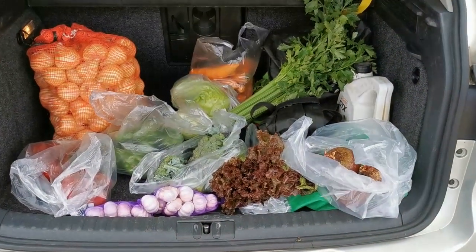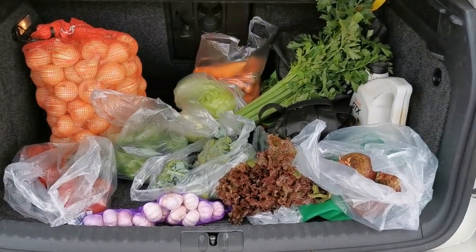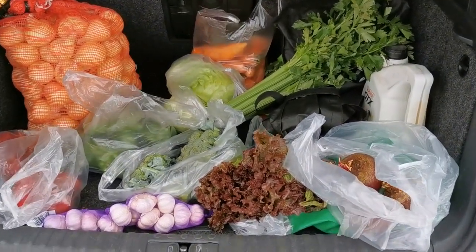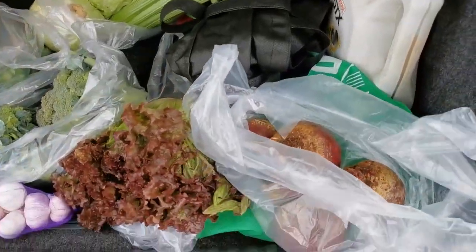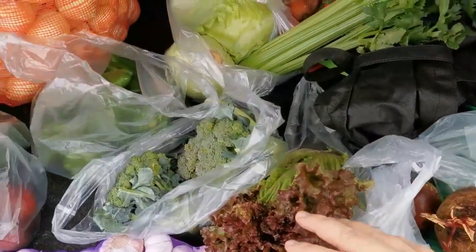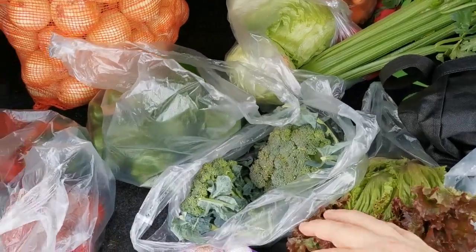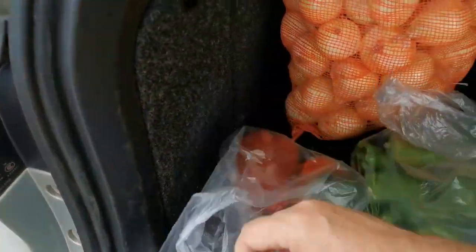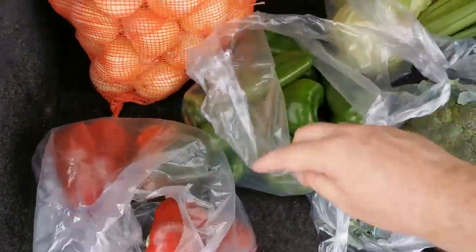Hi everybody, Randy here. We have completed all of our shopping at Mercado Subastas here in Panama. Let me go through everything we picked up: a bunch of beets, a head of lettuce, two heads of broccoli, a thing of garlic, and some big nice red peppers.